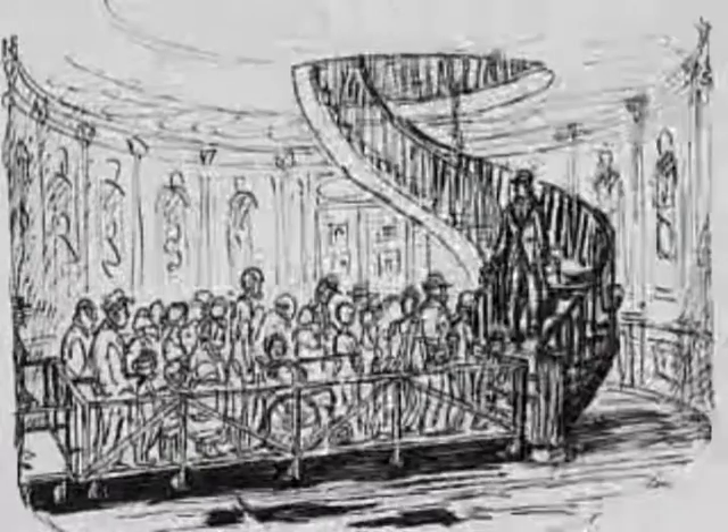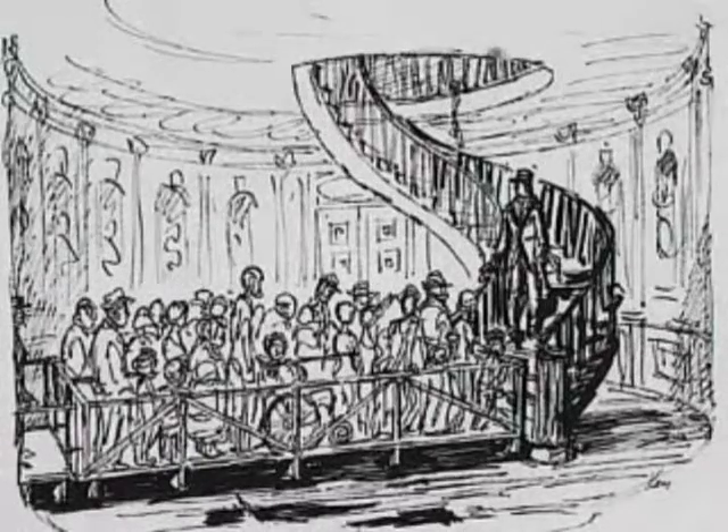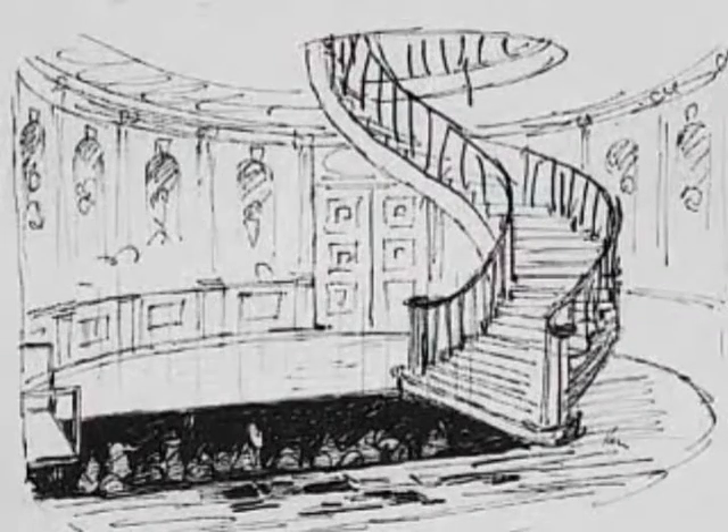Many of Ken Anderson's early concept sketches portrayed the attraction as a walkthrough, in which groups of visitors would be led by a mysterious guide.